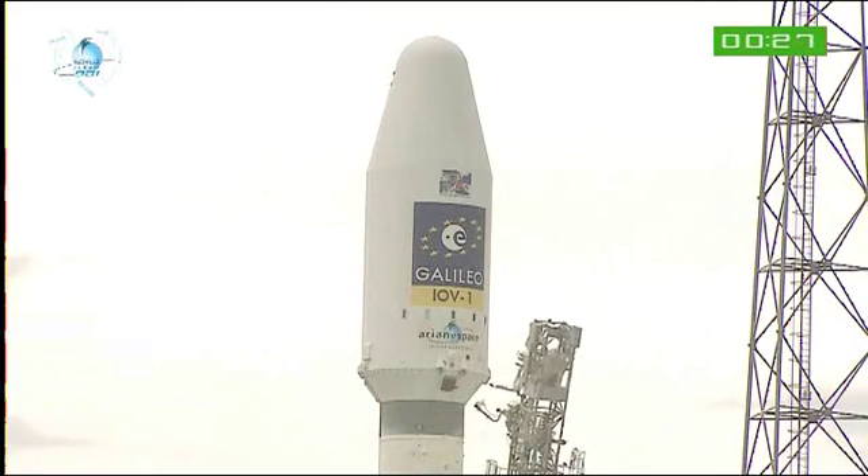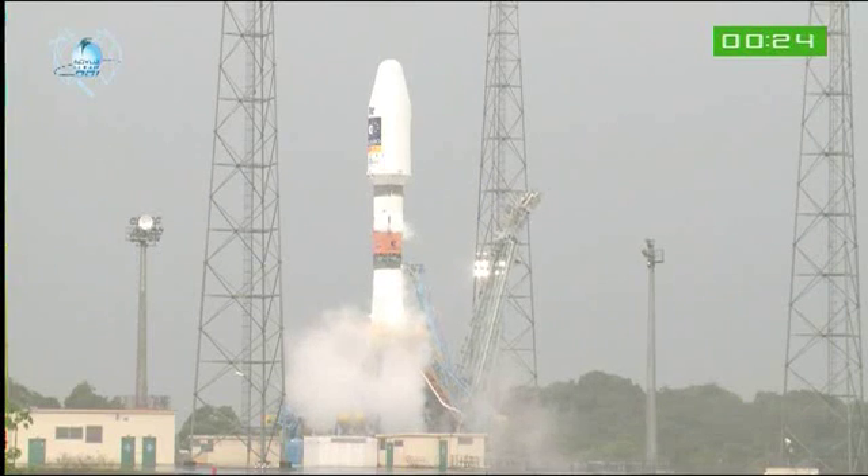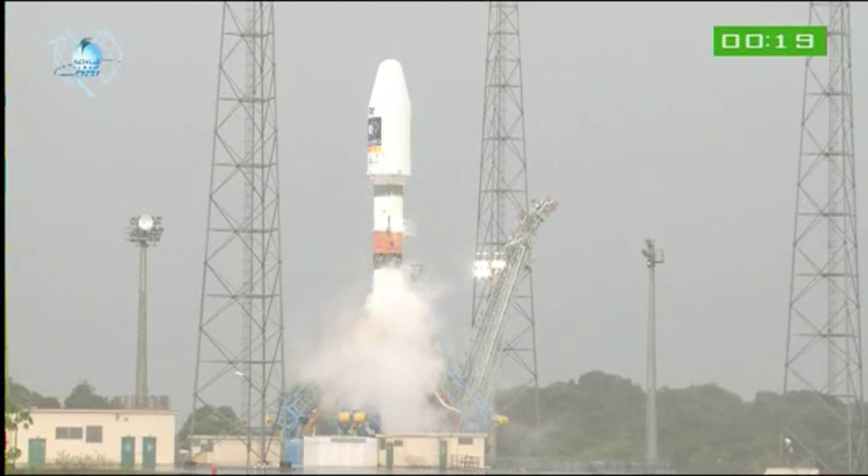We'll let you watch. There comes the umbilical, right on time. We're ready to go. We'll let you watch the liftoff, and we'll be back with you after Soyuz has cleared the tower. Enjoy it, everybody.